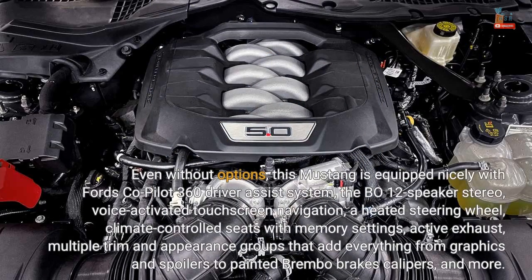Even without options, this Mustang is equipped nicely with Ford's Co-Pilot 360 driver assist system, the B&O 12-speaker stereo, voice-activated touchscreen navigation, a heated steering wheel, climate-controlled seats with memory settings, active exhaust, and multiple trim and appearance groups.